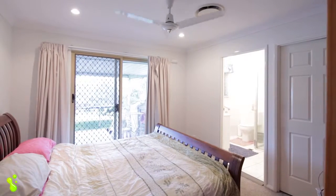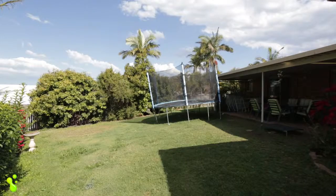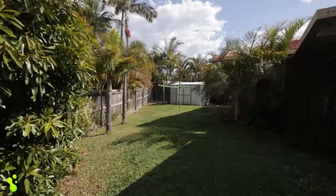Outside, the large undercover entertaining area overlooks the gardens. There's room for a pool and heaps of space for children and pets to run around. With a two-car garage plus a shed, you can say goodbye to all of your storage issues.